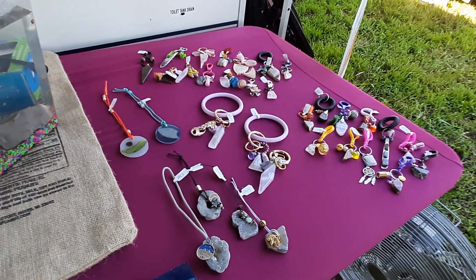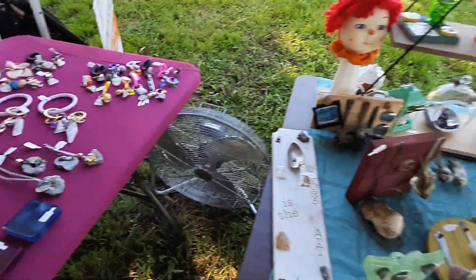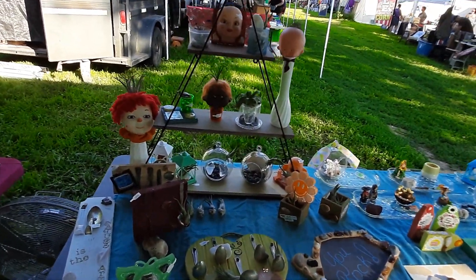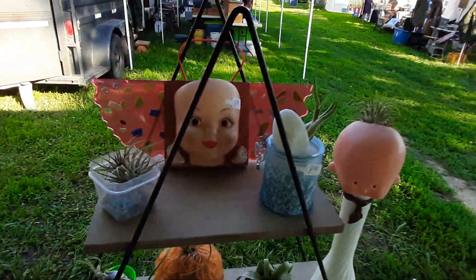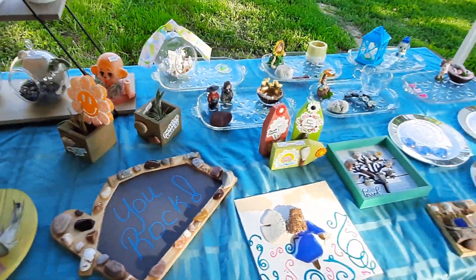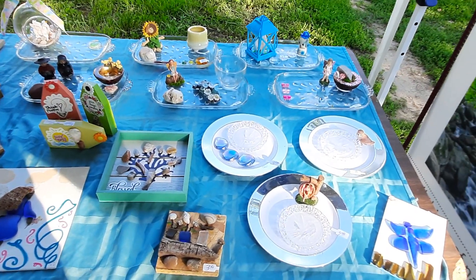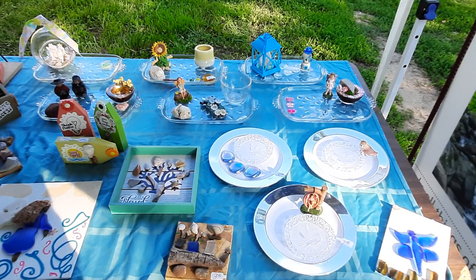Got some key rings, some little dangly things. Mama's got her creepy artwork out here. Got some air plants, or some other fancy arty type stuff. So if y'all ain't doing nothing, come on up and visit us up here at Barnard, Missouri. Thank you.